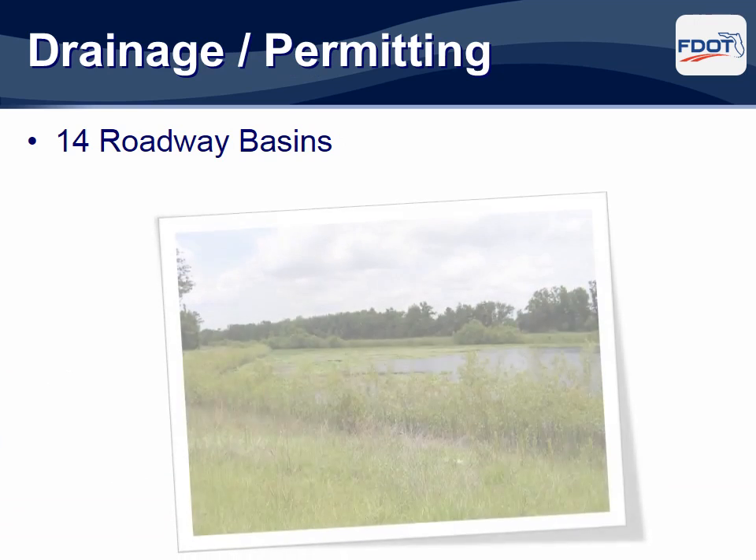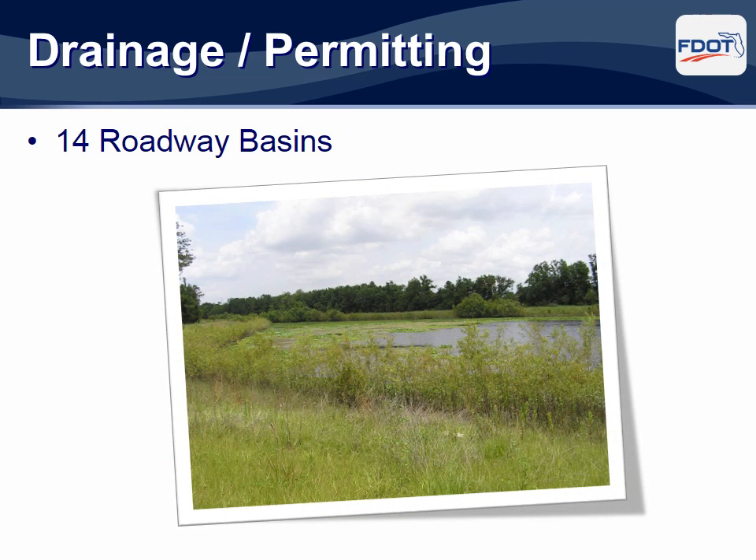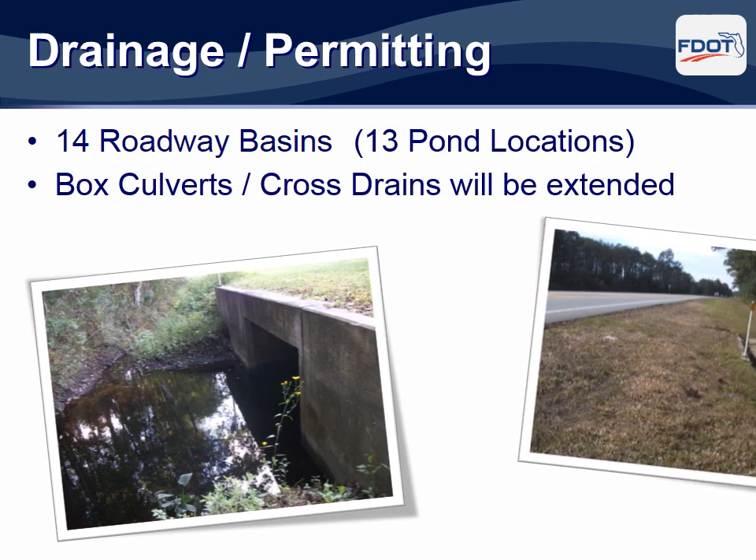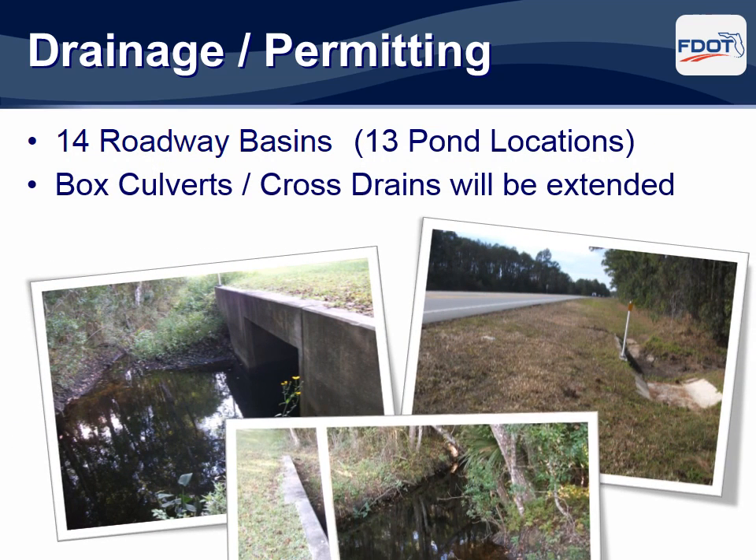There are 14 specific drainage basins along this stretch of State Road 40. The design team has evaluated numerous potential locations for stormwater treatment ponds, and the preferred pond locations are shown on the graphics on display tonight. There are numerous boxed culverts and cross drains located under the roadway. Since two new lanes are being added, each of these culverts will need to be extended.